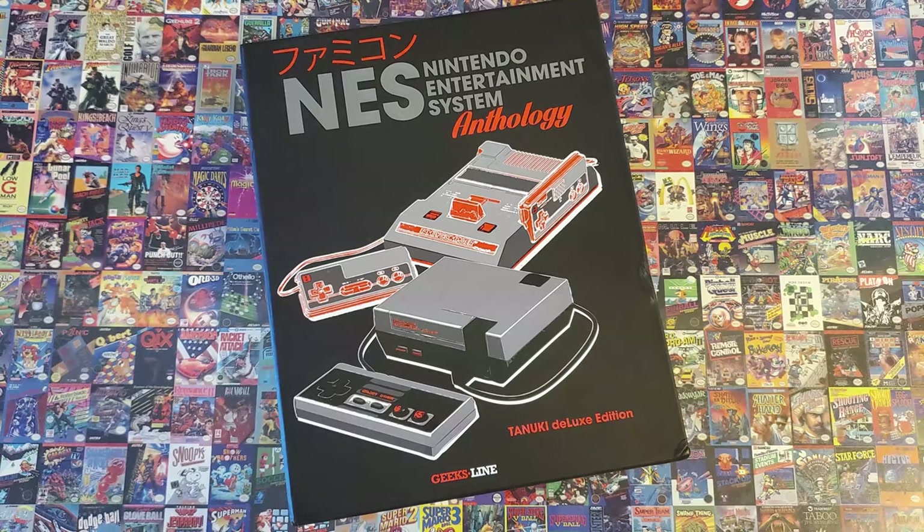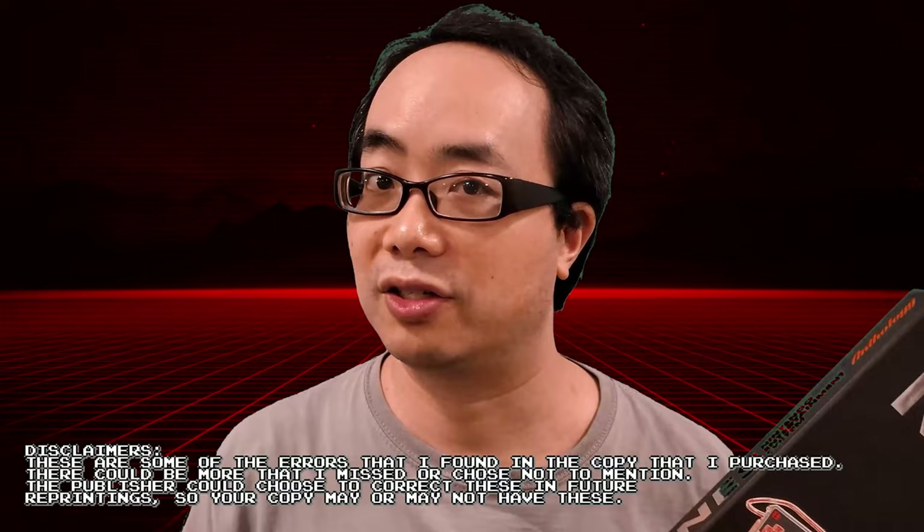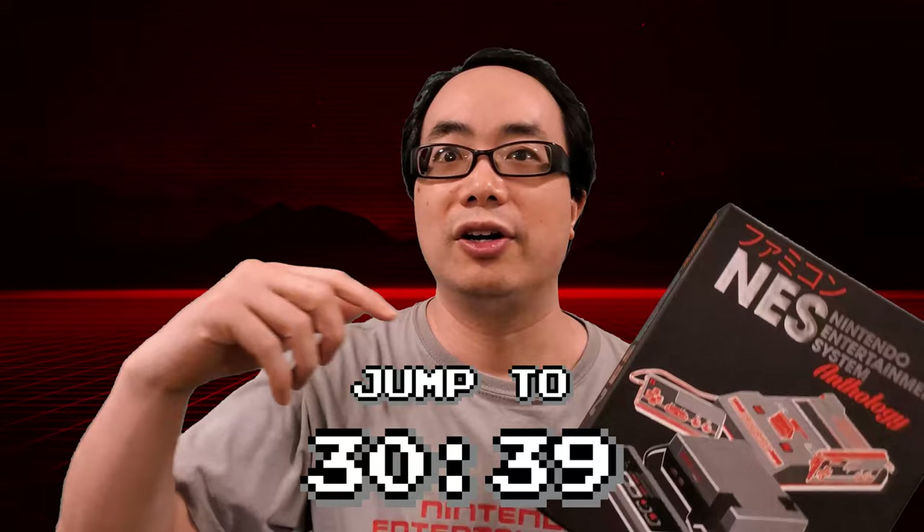So this is an impressive book — over 600 pages of NES and Famicom information — but with something this size, there are bound to be some mistakes. Now, as usual for my critical reviews, I'll get into some of the errors I found. It's what I do. If you want, you can jump ahead to the end — I'll probably put a timestamp in the description to let you know how far to jump ahead if you want to skip this. So with that, let's look at the not-so-great bits.